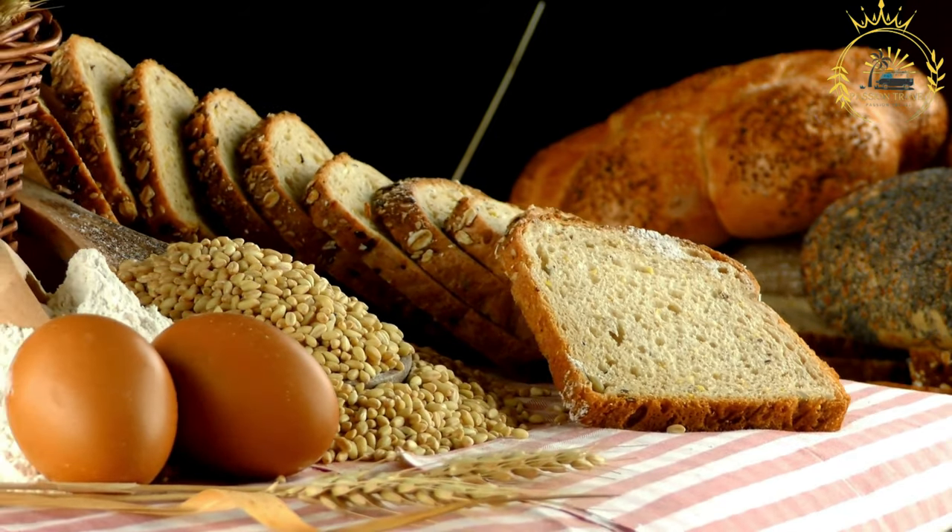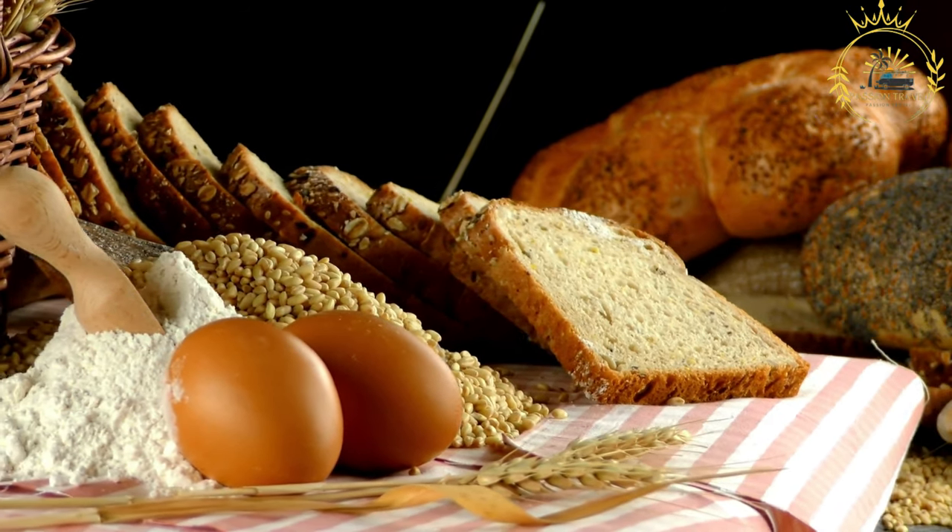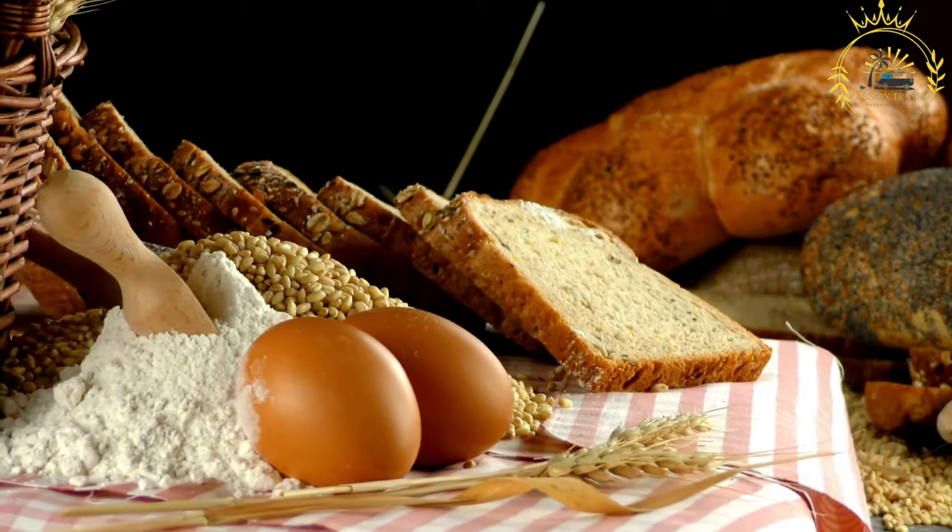The love and appreciation for this traditional bread extend beyond Lesotho's borders, and it continues to be a cherished part of Basotho heritage and culinary traditions.